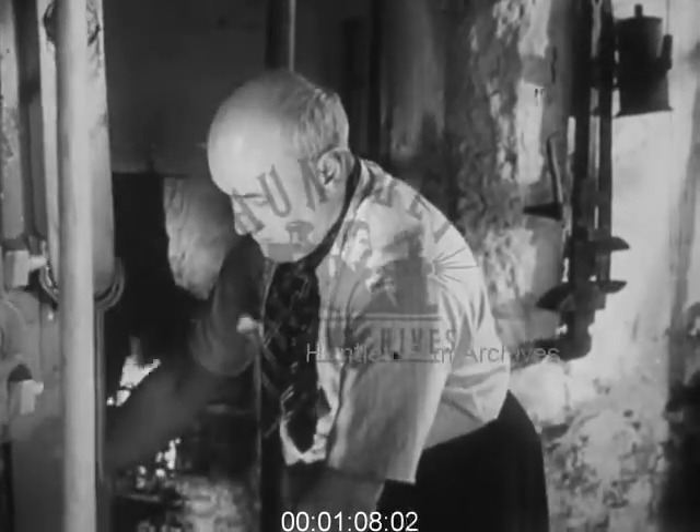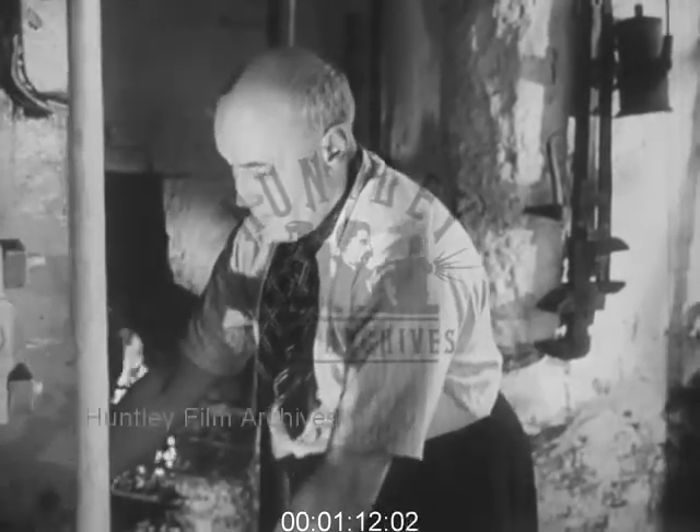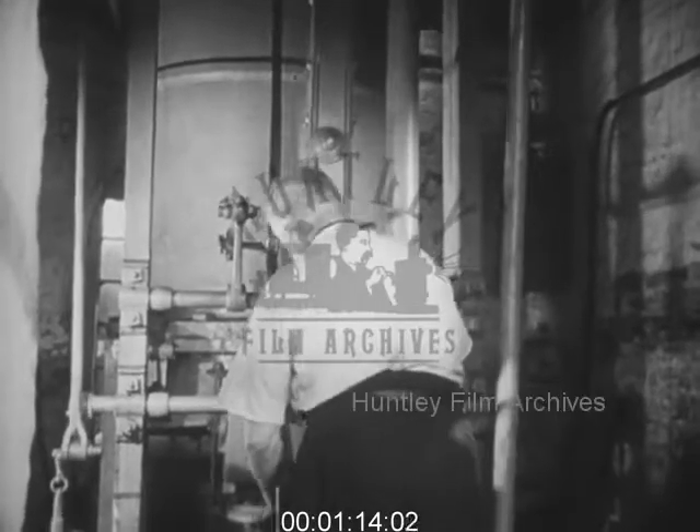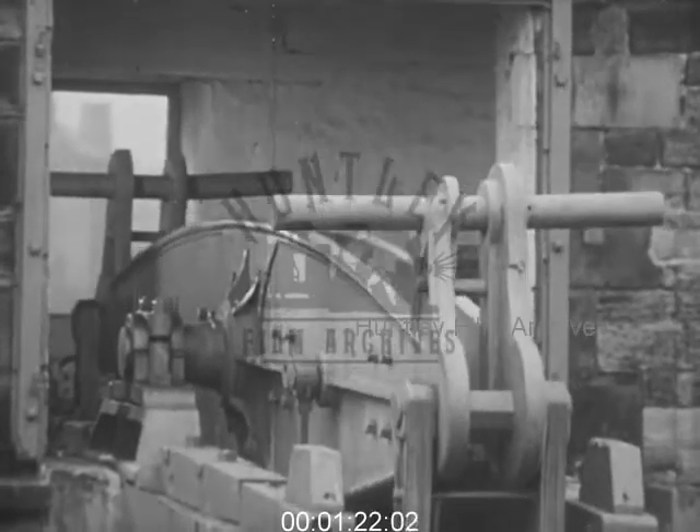They were employed in cities to supply water. The valve gear of these early engines sometimes had to be worked by hand. Even today, more than 200 years after Newcomen's death in 1729, a few of his engines still exist.